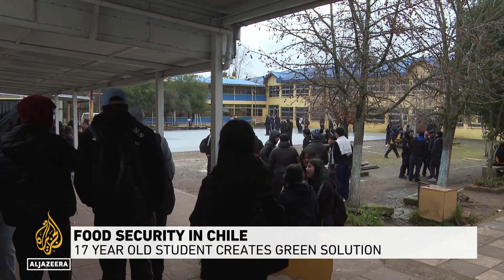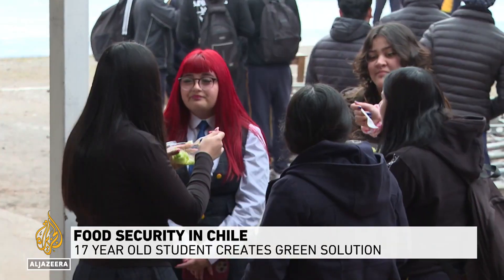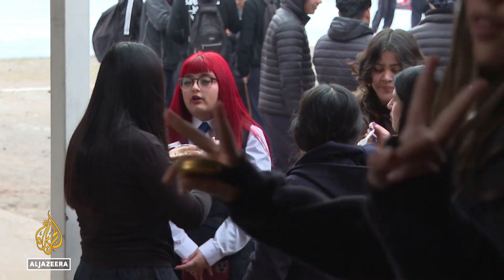In a rural public high school in south-central Chile, a group of students are using their ingenuity to fight hunger.